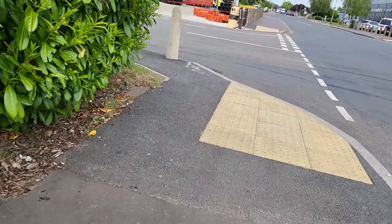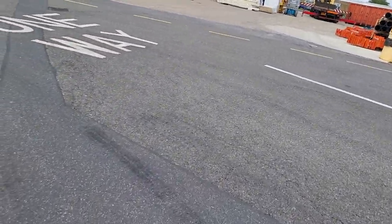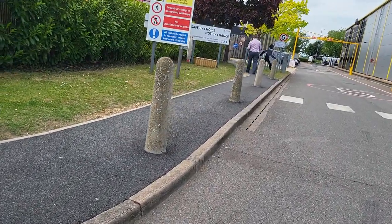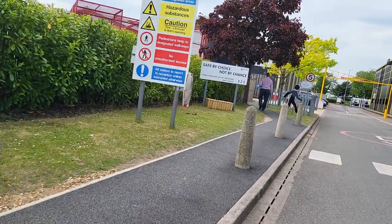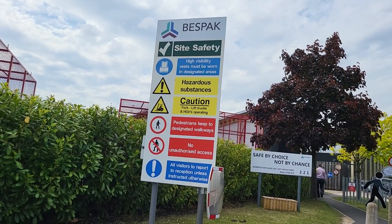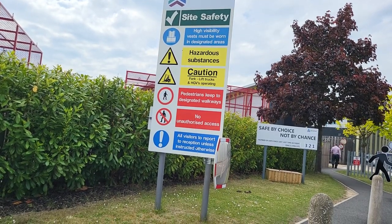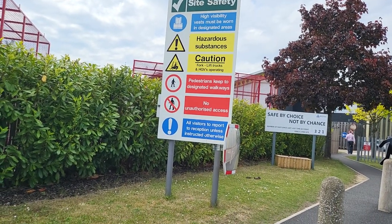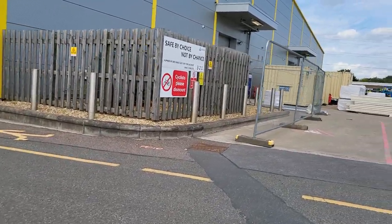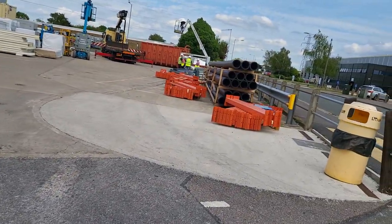Let's see what's publicly accessible over here — no barriers. We'll have a quick look. Site safety: high visibility must be worn — I've got that in my bag. Hazardous substance, pedestrians to keep to the walkway. No unauthorized access — we can't go in here then. Cyclists please dismount.